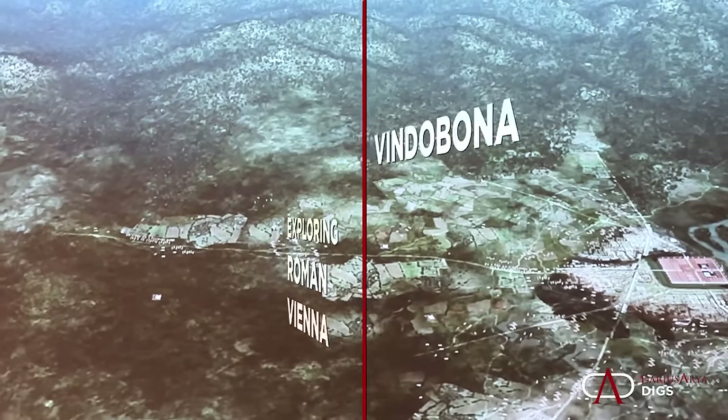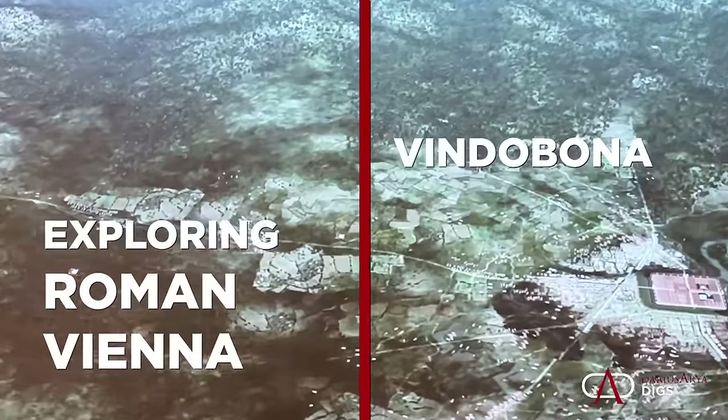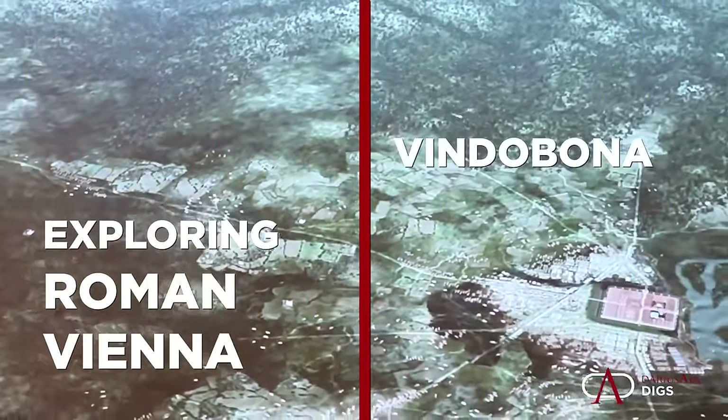Today we're going to explore the city of Vienna, which got its start as a Roman castrum known as Vindobona. Great to be in historic Vienna — a lot of ancient history.